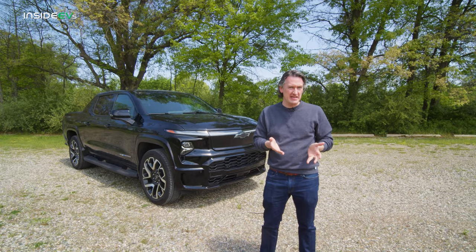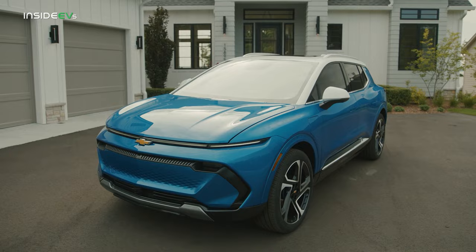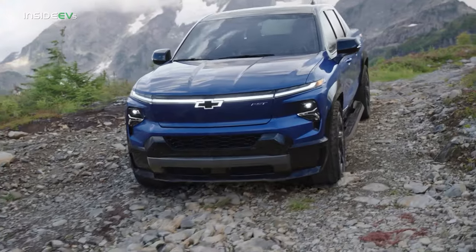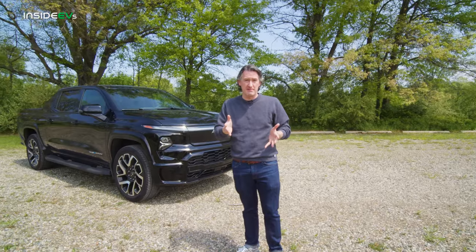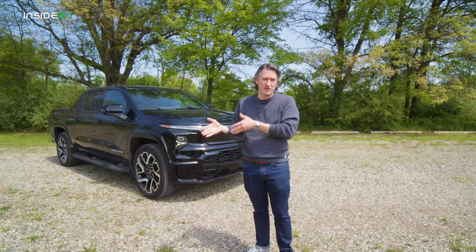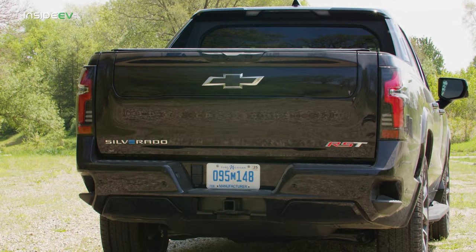GM's approach to EVs so far has been to make fully electric versions of the cars that you know and love. There's the Equinox EV, the Silverado EV now, and more GMC models coming out. Everything that you like about GM, they're going to offer you a fully electric version at some point. So the design of the Silverado EV isn't terribly surprising.